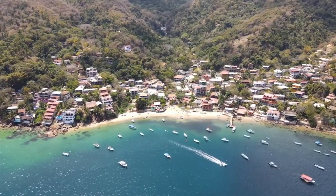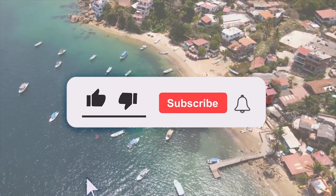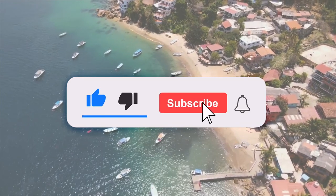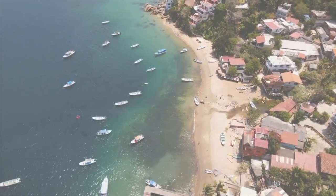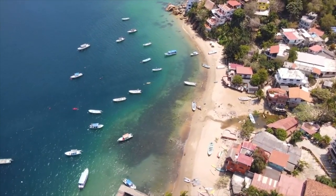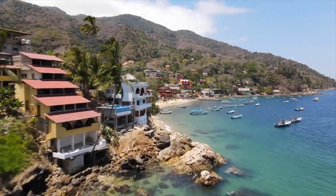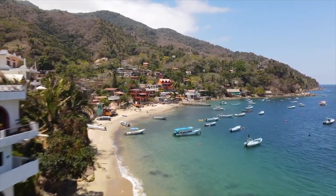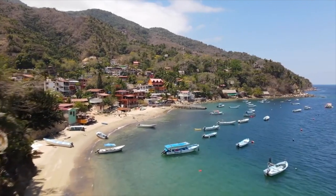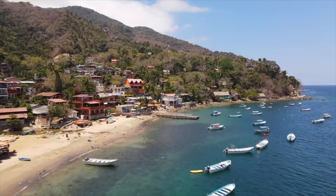If you guys are not yet part of the family, go ahead and click that subscribe button. Also click the like button and make sure notifications are on so you're notified every time I drop a video on Tuesdays. Thank you guys for coming by. Check the entry requirements into Mexico prior to going, and above all else, be safe and have a wonderful time on your trip. Bye!